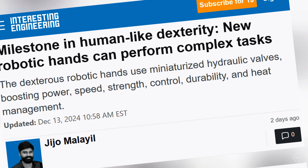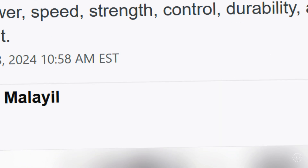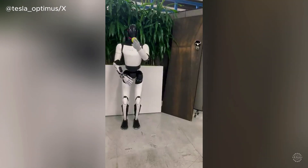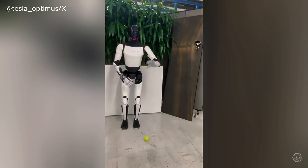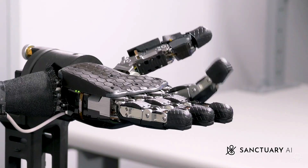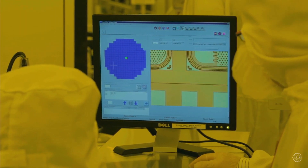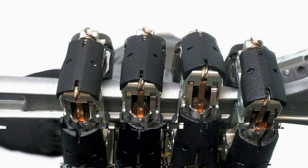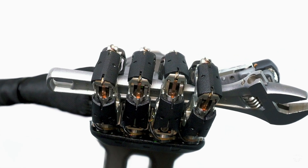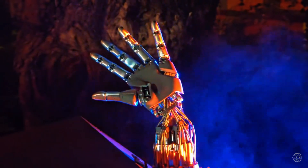According to Interesting Engineering, the hydraulic actuators use food-safe oil. The hydraulic hand has one fewer degree of freedom than Tesla's next-gen hand, but seems designed for tasks needing greater strength. Human-like dexterity paired with beyond-human strength could prove useful in semiconductor manufacturing and electronics assembly. While Sanctuary looked to hydraulics for its new hand, Tesla engineers reportedly moved the Optimus robot's actuators into its forearm to mimic human muscles.